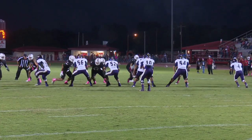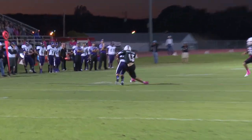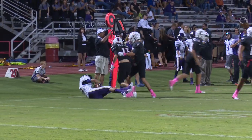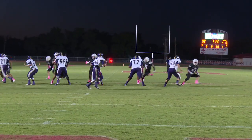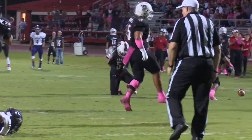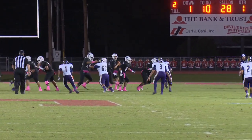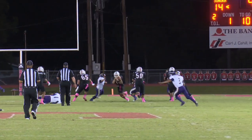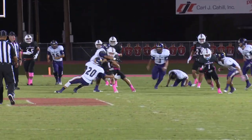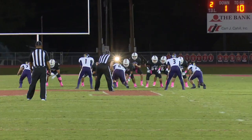Five receivers set. Snap, looks out in the flat, has a man out there — caught, and then immediately wrapped up by Dutton and driven backwards. Back to pass, here comes the blitz — number 51. On first down, Cordell back to pass, getting some pressure now, runs out of it, running upfield. Get down, get down, and will finally be tackled at the 40, good for a first down.